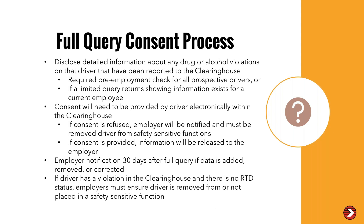One key thing to note: if you pull a full query from the clearinghouse and there is no information, but new information is later added, removed, or corrected, then the employer will be notified within 30 days. However, after 30 days, you would have to go in and run another query. So if you pay for a query and information is added two days later, you will get notification of that information — but not after 30 days.